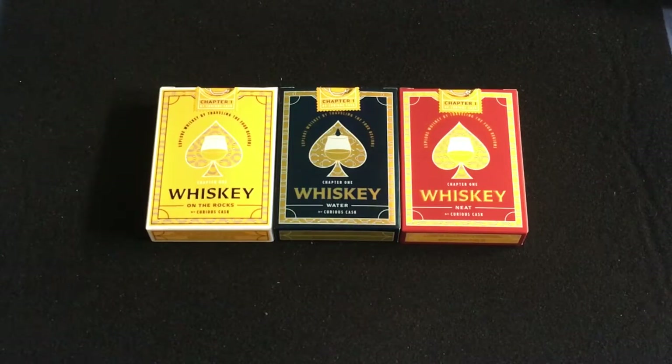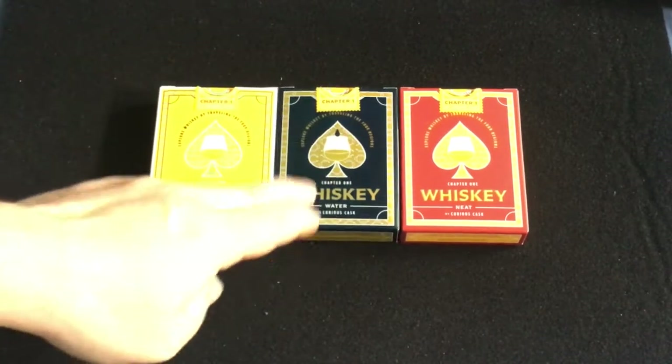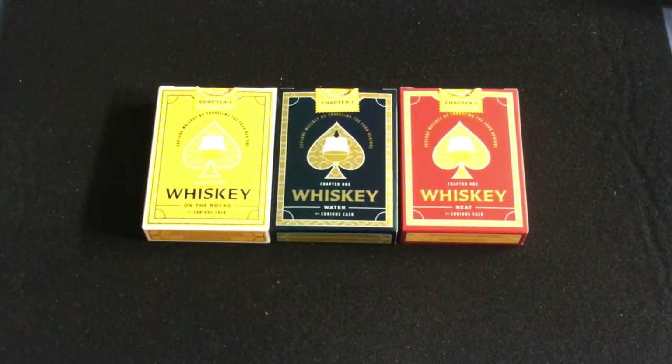It's completely custom artwork, but all three decks feature the same artwork, which is a bit unfortunate. It's basically a playable guide to whiskey tasting. On the Rocks is the classic whiskey gold, Neat is a classic deck in red, and The Water is a Kickstarter exclusive with holographic foil.